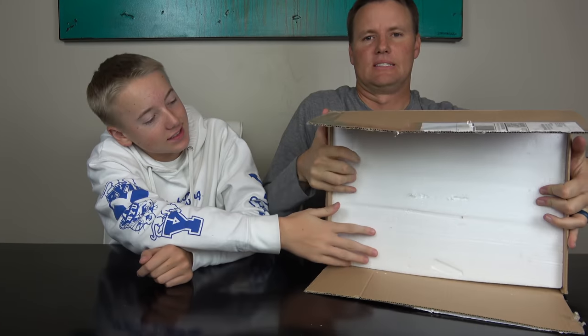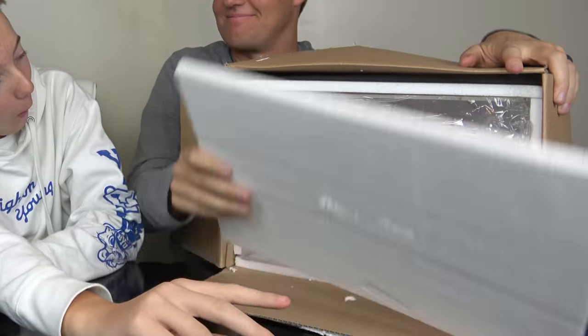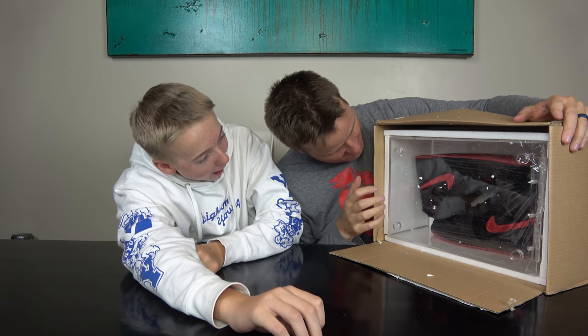It came with an SD card that they wanted to show us what's inside of these shoes. Oh, look at them. What is this box? Those are so cool. These are amazing.